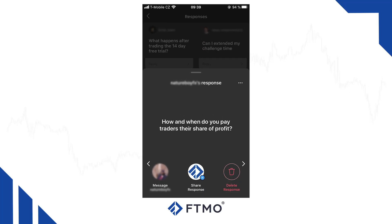How and when do you pay traders their share of profit? Our FTMO traders are paid on a monthly basis. Once you are an FTMO trader you are providing a service to our company, so when it is time for your profit split, all you have to do is send us an invoice and we will send you your profit split, which usually takes between one and four business days. If you end your month in a loss, you do not have to pay us anything back since we cover the losses, but you will have to recover from your losses before you are eligible for another profit split.